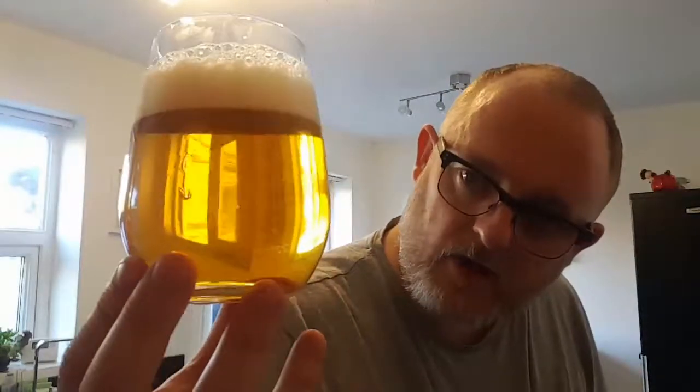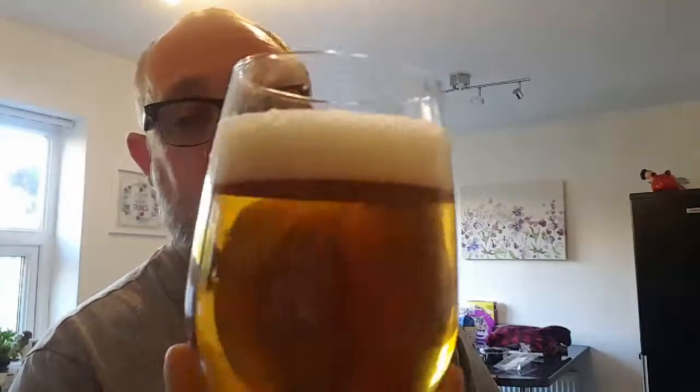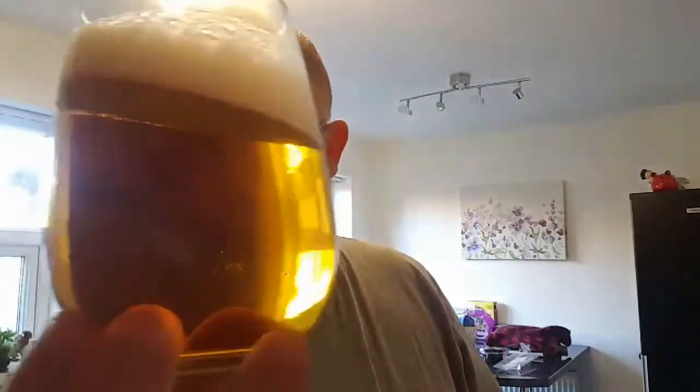Beer in a glass — have a little look. Beautiful crystal clear gold colour, finger and a half to two fingers of bright white head, a little bit of carbonation crackling up from the bottom. Looks really good, doesn't it?